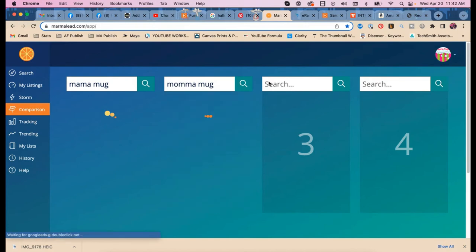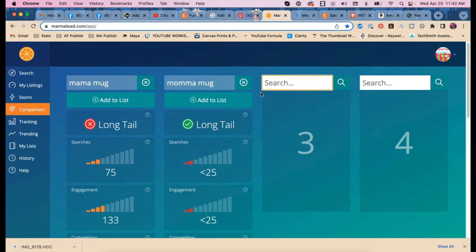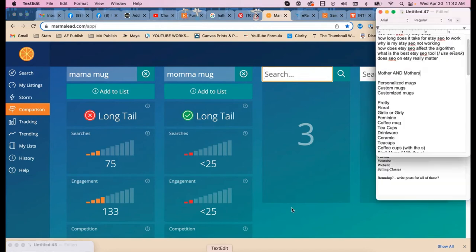Checking 'mama mug' — 75 searches. It gets more searches than 'mom mug.' That is crazy but it figures. You need 'mama' in there for sure.